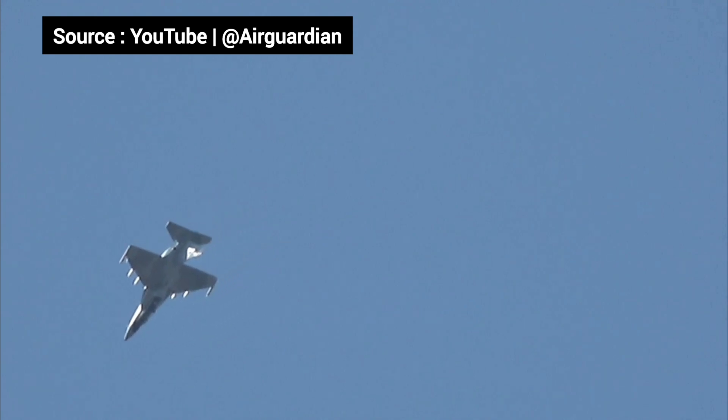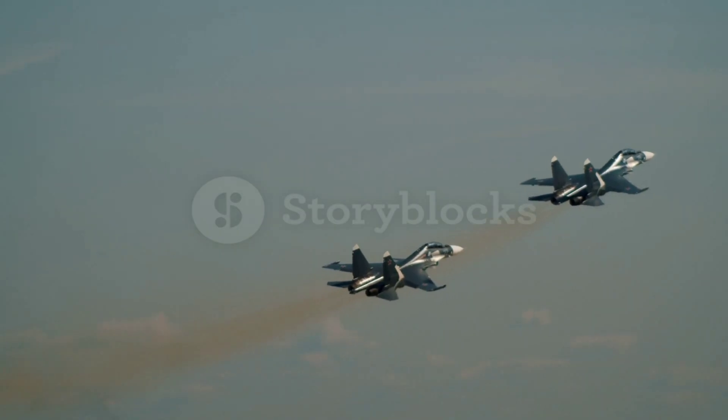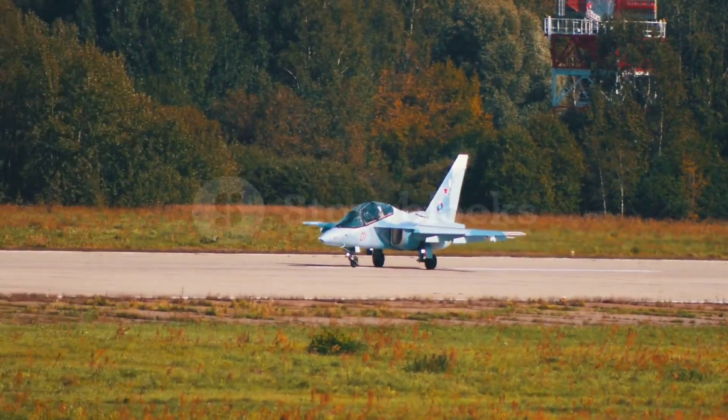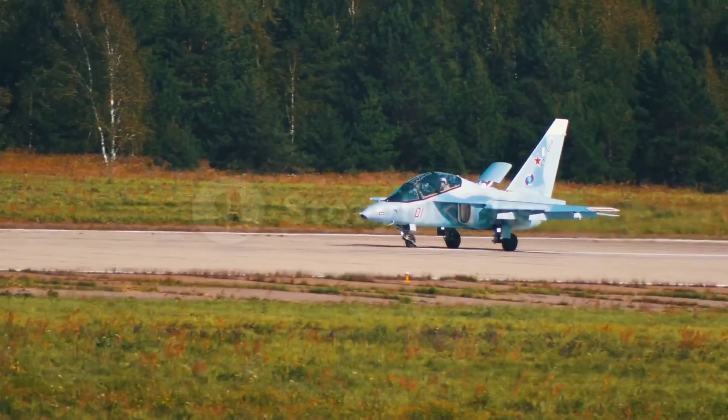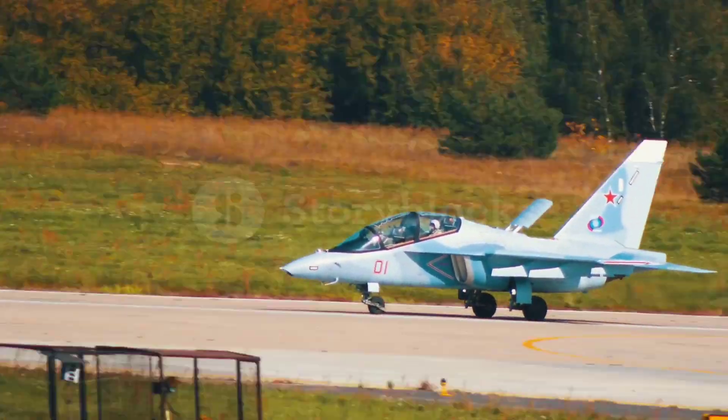Whether preparing pilots for next-gen fighters or providing firepower in real-world combat, this aircraft is making waves in military aviation. Could the Yak-130 become the world's best light attack aircraft? Let us know in the comments.